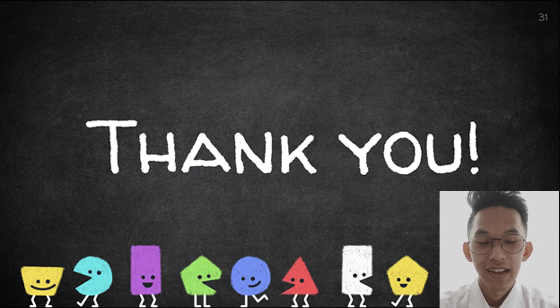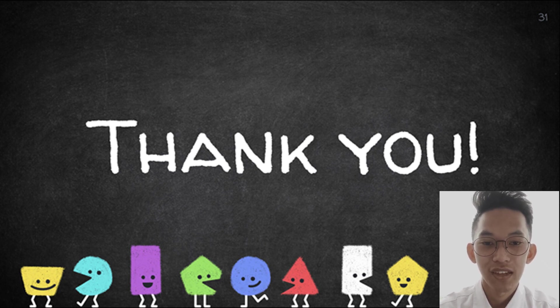I'll end the presentation here. Again, I'm Joshua Padilla Dolor, and on behalf of my co-researchers, we would like to express our gratitude to all who have watched and listened. Thank you.